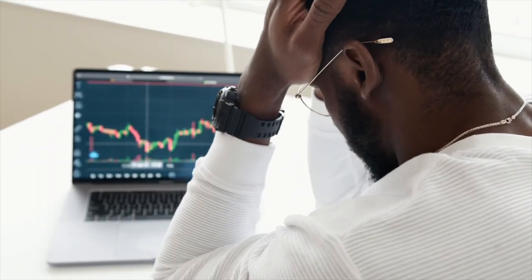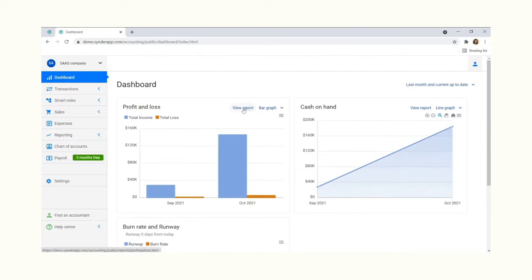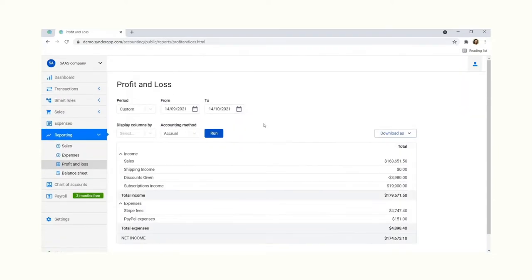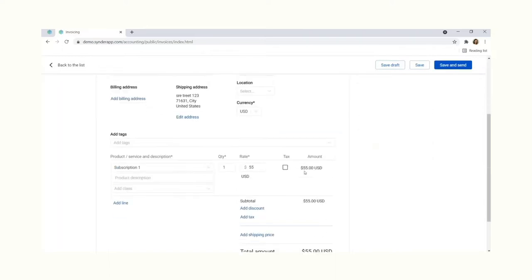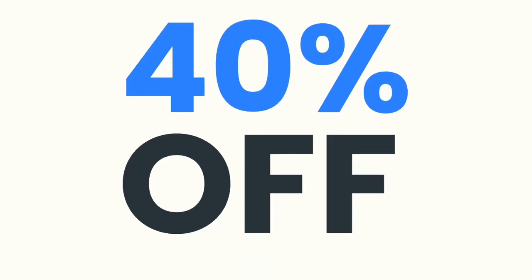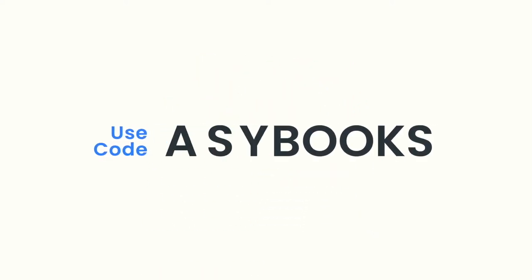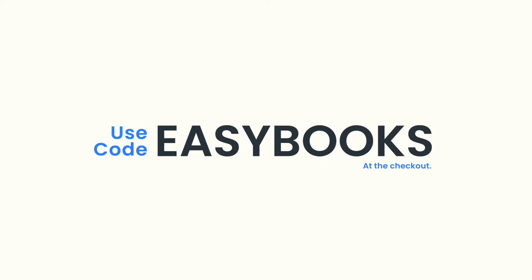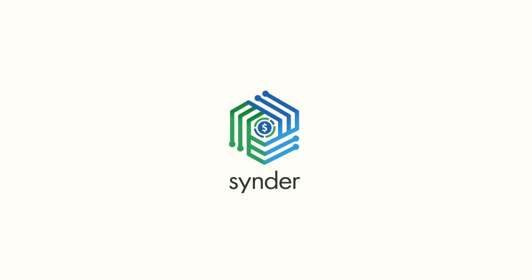Are you struggling to keep track of your business finances? Let me introduce you to Cinder. Cinder is a tool that can help you automate processes and get accurate reports within minutes. It'll save you time and money by generating P&L reports, balance sheets, and inventory management, all with just a few clicks. They are offering our eCommerce podcast listeners a special coupon code for up to 40% off. Just use the code EASYBOOKS at checkout. Head over to ecommercepodcast.net forward slash Cinder — that's S-Y-N-D-E-R.